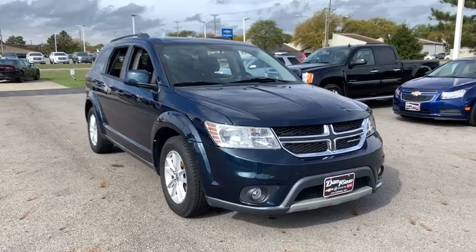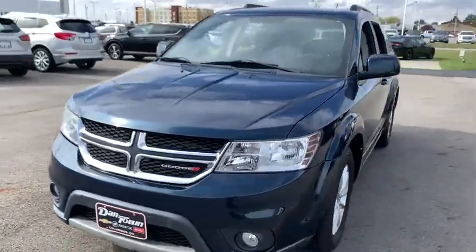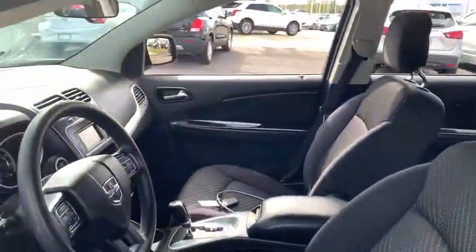Come test drive the 2013 Dodge Journey. Dodge Journey combines the practicality of an SUV with the comfort of a car, all while boasting a style all its own.